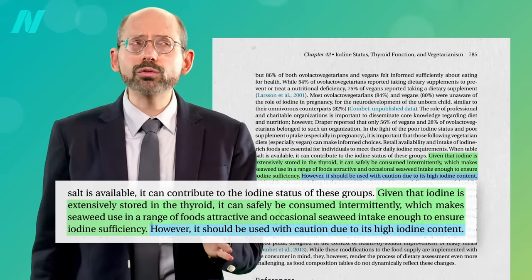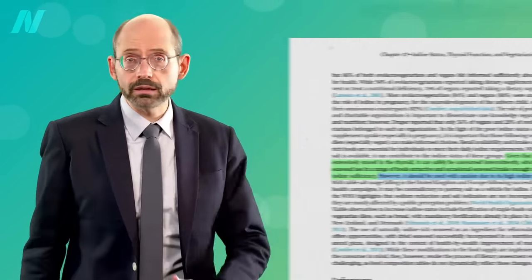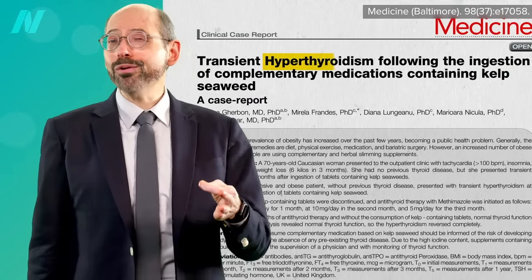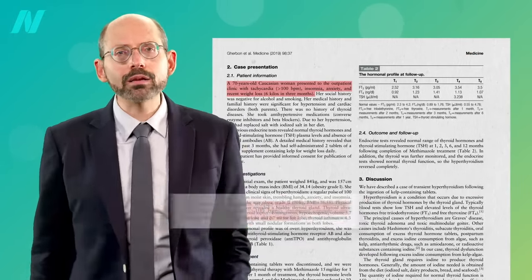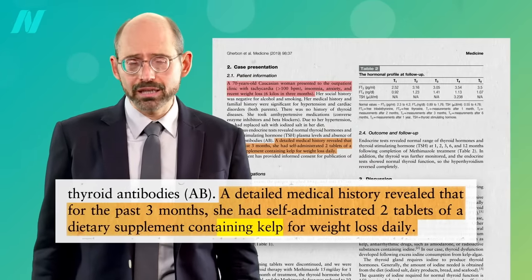However, some seaweed should be used with caution due to its overly high iodine content, like kelp. Too much iodine can cause hyperthyroidism — a hyperactive thyroid gland. A woman presented with a racing heartbeat, insomnia, anxiety, and weight loss, thanks to taking just two tablets a day containing kelp.